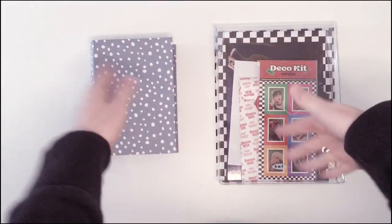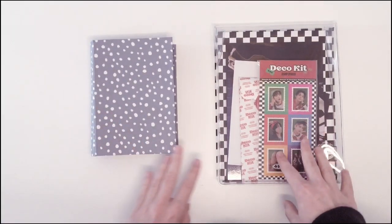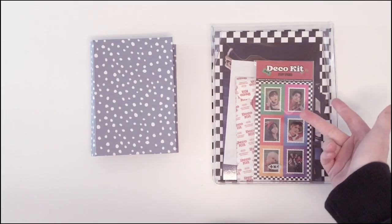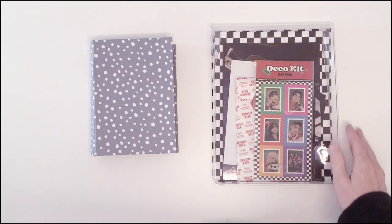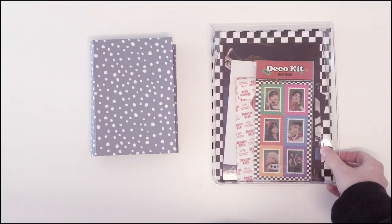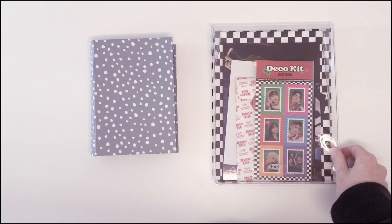Hi everyone and welcome to my new video. In this video we're going to do a classic video — we're just going to store and organize my binders, mostly storing, because I do most of the organizing by myself when I get the idea in my head. So yeah, I'm not going to do that much organizing, but we are definitely going to store a lot of photocards in my binder.